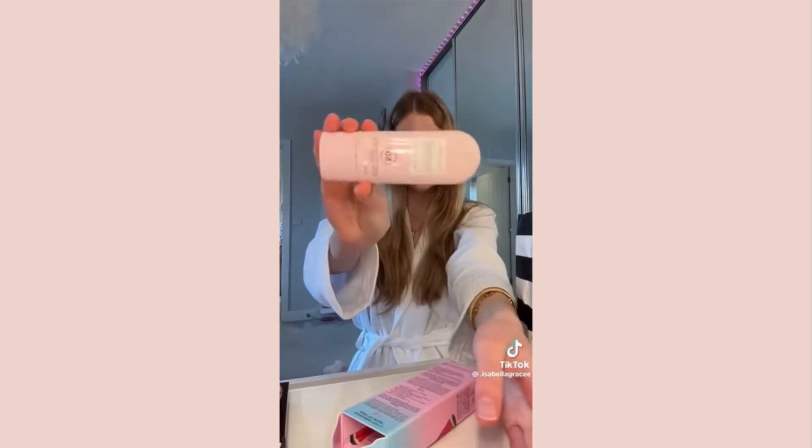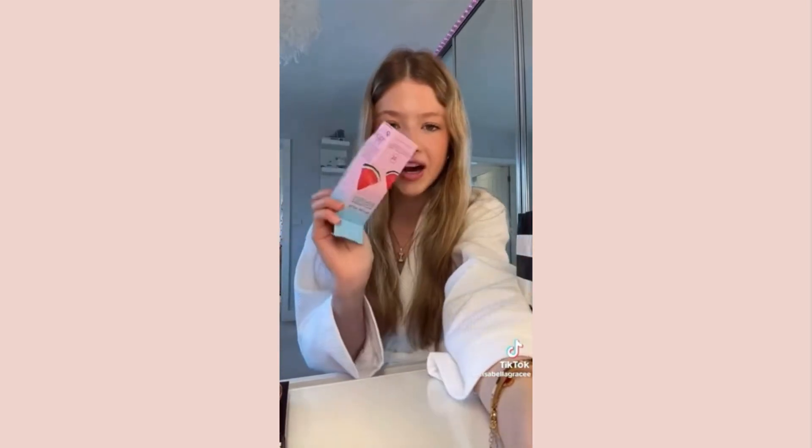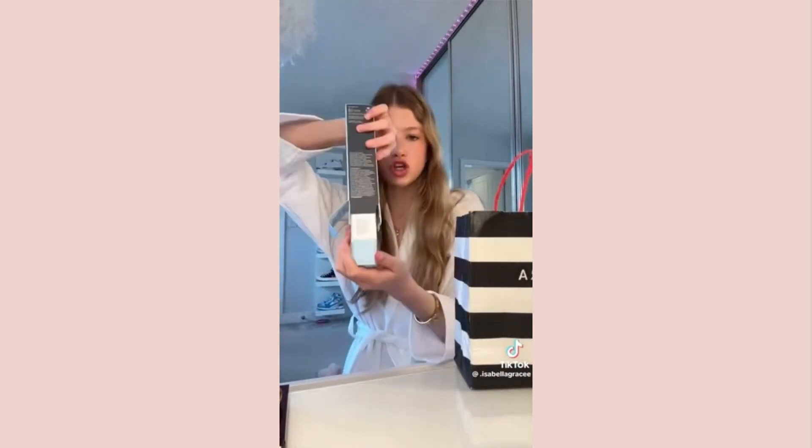From Glow Recipe I got the Glow Recipe Watermelon Glow Sunscreen - I've been needing a new sunscreen. I don't use sunscreen every day which is quite bad, so I got the SPF 50 watermelon one. I got this in time for summer and I just love their packaging. Then from Drunk Elephant I got the B-Hydra Intensive Serum to go with my moisturizer - I literally love the packaging and now I can make my proper skincare smoothies.